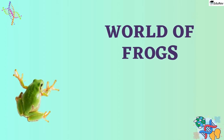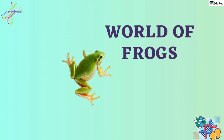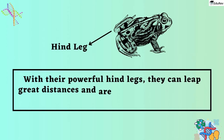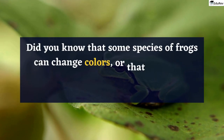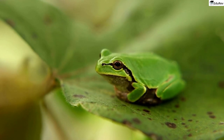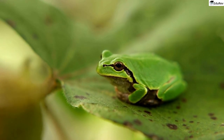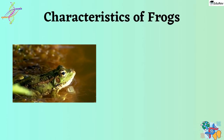Get ready to hop into the world of frogs. These amazing creatures are famous for their incredible jumping abilities. With their powerful hind legs, they can leap great distances and are known for their agility and speed. But did you know that some species of frogs can change colors, or that their skin produces toxins that can be used in medicine? These fascinating creatures have so much more to offer than just their jumping ability. So let's get started with some amazing characteristics of frogs.